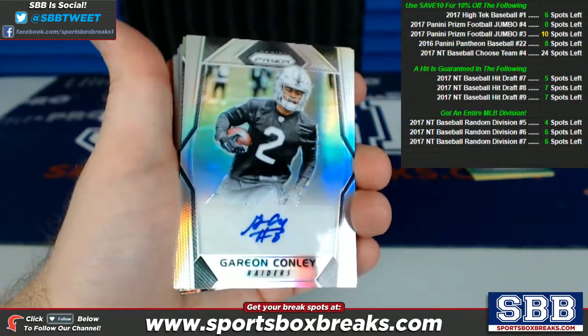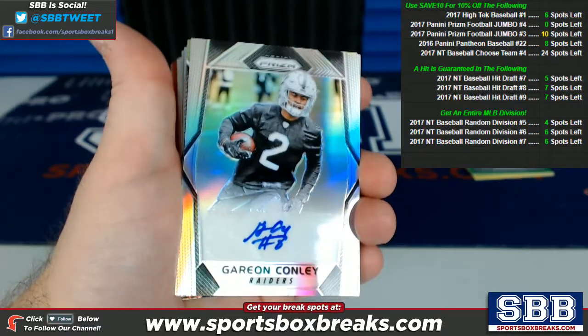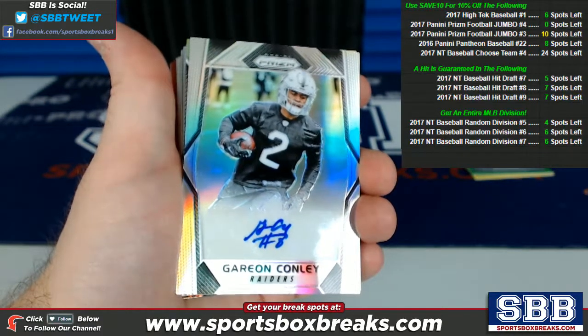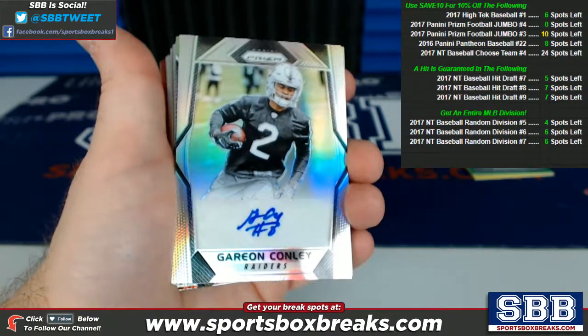What's going on, guys? Kevin here from Sportsbox. Breaking coming to you live Sunday night, November 5th, 2017. I'm doing a hit recap plus a random, which you'll see come up after I get through the hits. This is all stuff that came up in our 2017 Panini Prism Football Jumbo break number four.